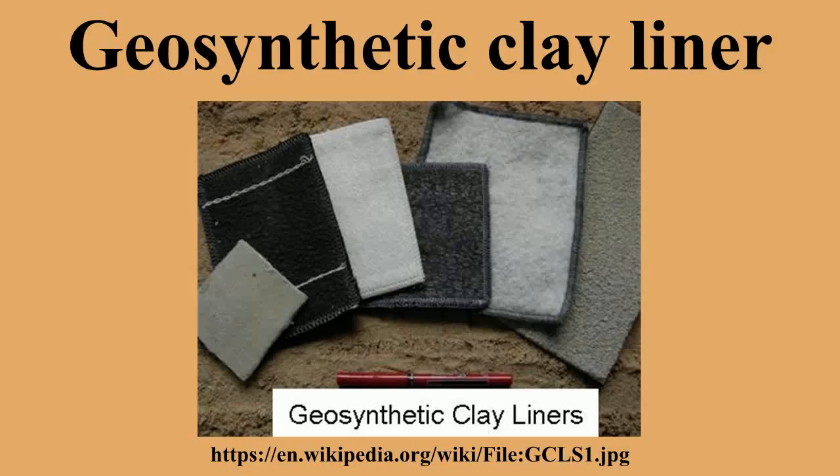Bentonite composed predominantly of montmorillonite or other expansive clays are preferred and most commonly used in GCLs. A general GCL construction would consist of two layers of geosynthetics stitched together enclosing a layer of processed sodium bentonite, typically woven and/or non-woven textile geosynthetics used. However, polyethylene or geomembrane layers of geotextile materials have also been incorporated into the design or in place of a textile layer to increase strength.